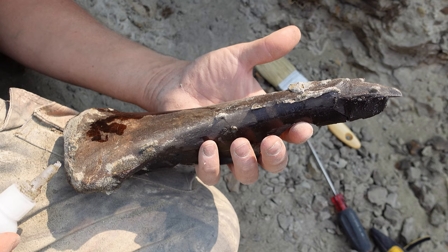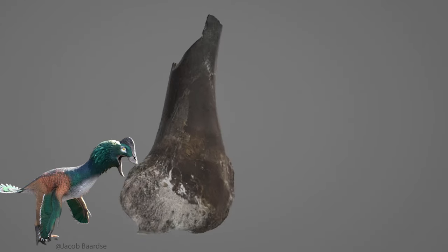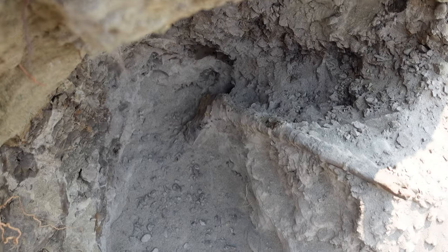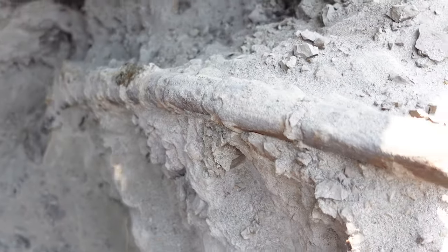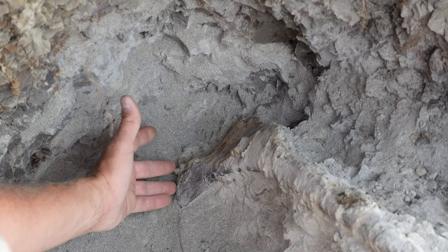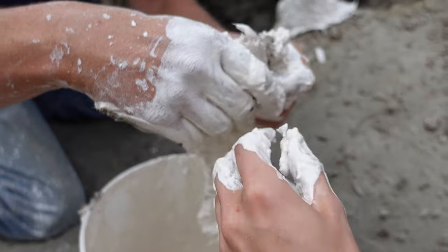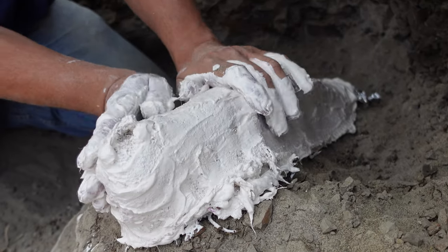It looks like we've uncovered the proximal end of an oviraptor tibia. Next we will excavate and secure with adhesive this juvenile Edmontosaurus ischium. Once stabilized, the fossil needs to be wrapped with foil, and then burlap strips dipped in plaster will be wrapped around the bone to create a hardened jacket for transport.